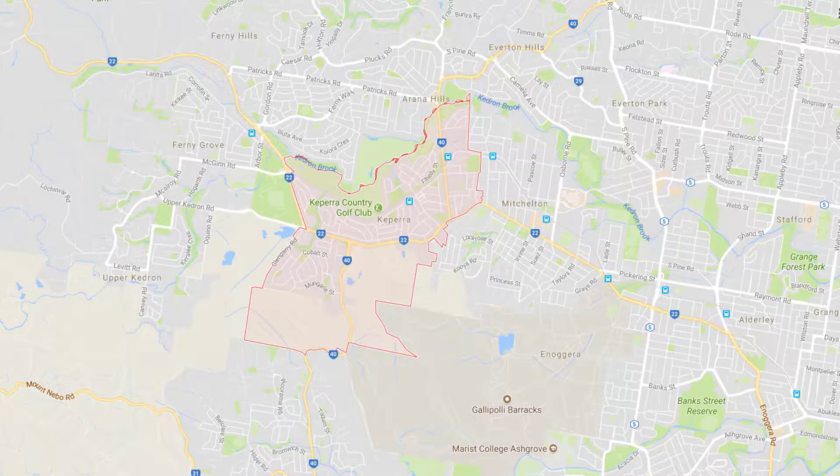A restringing and rewiring service is also available throughout the Keperra area, if you have an existing clothesline and it needs new cord or galvanised wire installed.